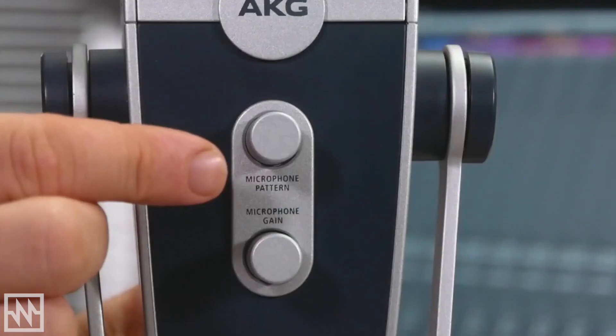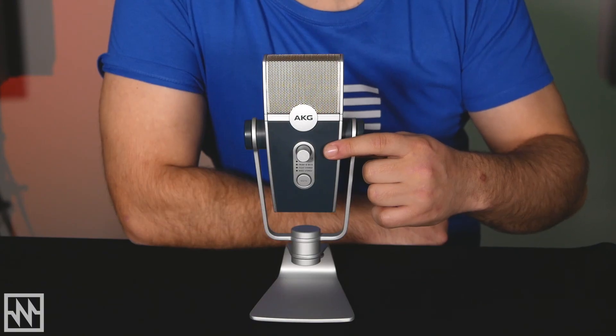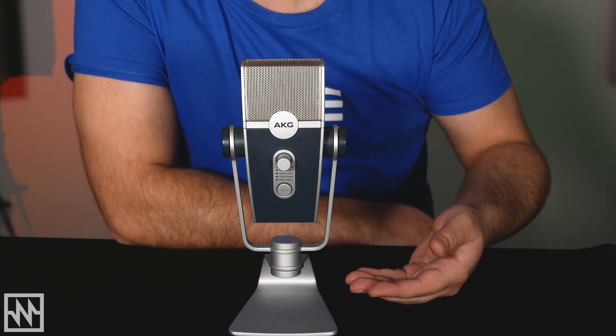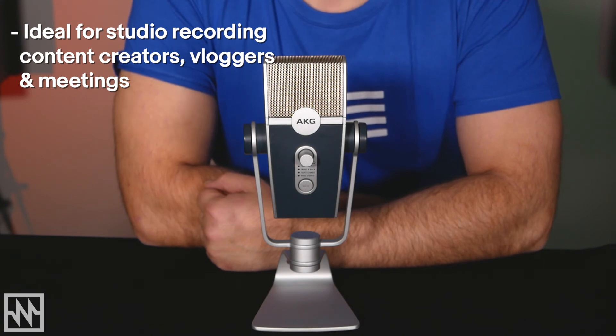The Lyra has a mute button, a pickup pattern selector, a mic gain knob and a headphone gain knob built onto it. It comes with a metal stand and a 2m long USB cable. The Lyra is good for both studio recording and content creation, and I think it's more versatile than the Yeti due to its 2 stereo patterns and 2 mono patterns.